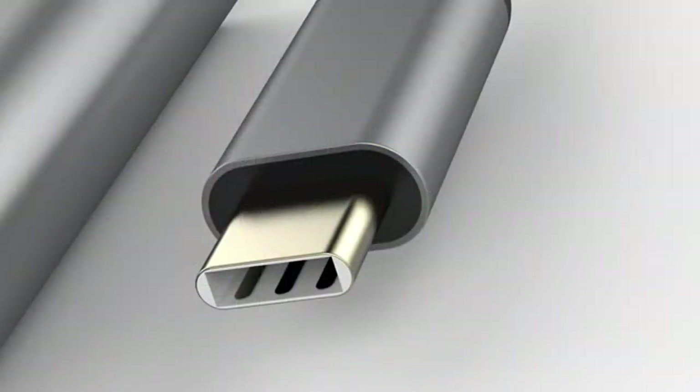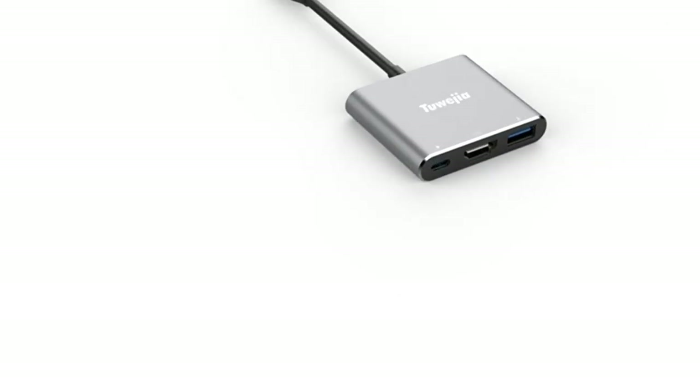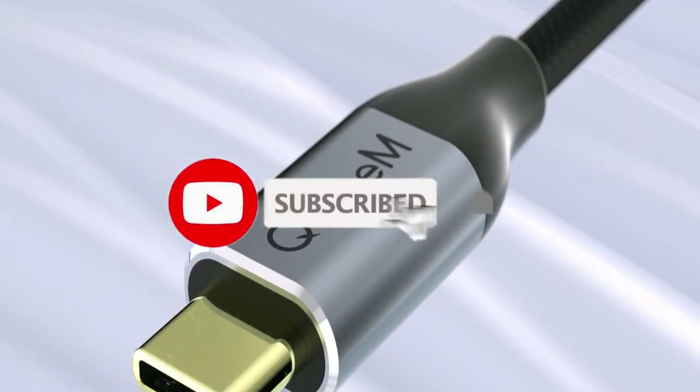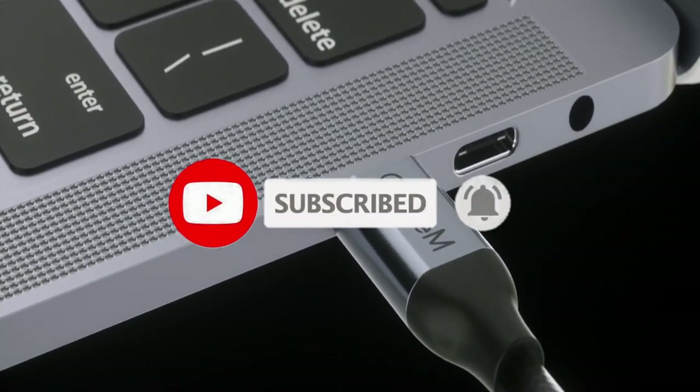So what do you think about this video? If you think this video is really helpful and made your decision easier, kindly subscribe to our channel and click the bell icon to be notified of our upcoming videos. Thank you for watching.